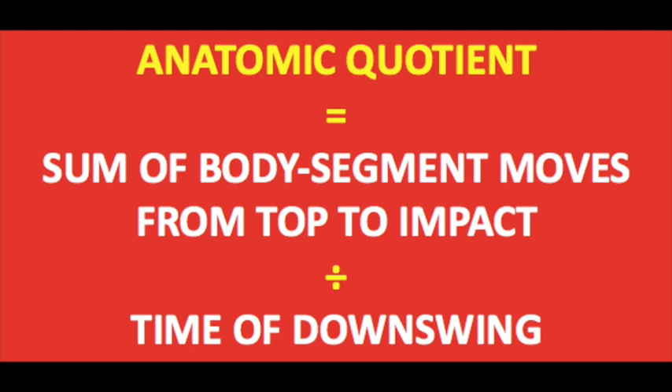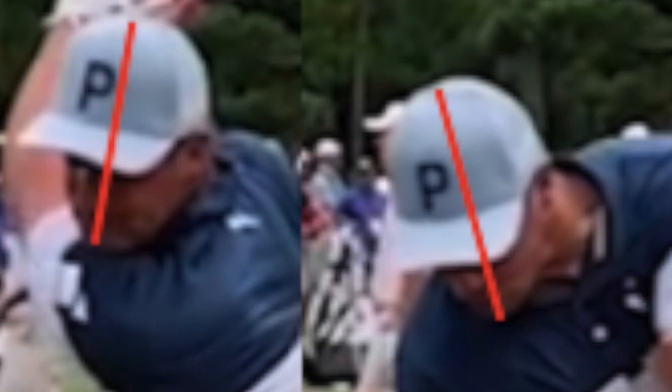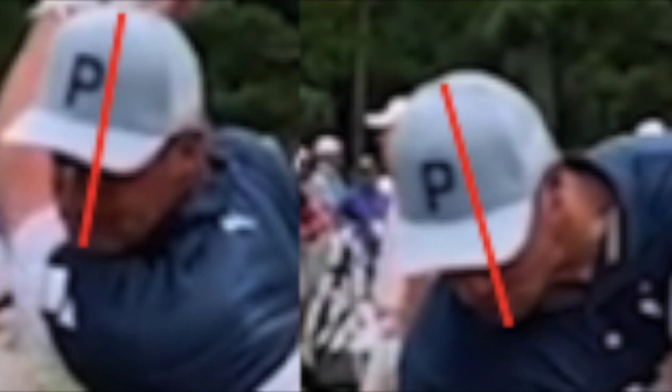Each change of direction of body segment motion from the top of the backswing to impact is given a score of 1, for each direction in which that body part moves. The sum of all moving body parts in all directions forms the numerator of my formula. For instance, if the head — as determined by cervical spine movement — tilts in a different direction from its position at the top, and also rotates and forward bends differently, the head and neck region alone would score 3, and so on.